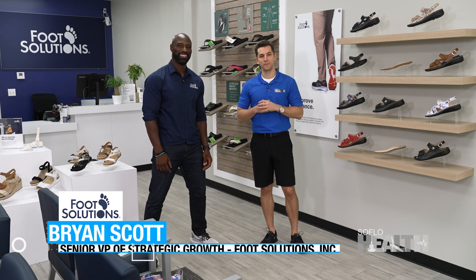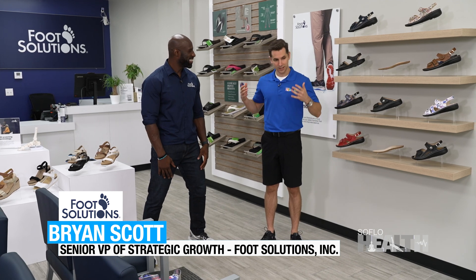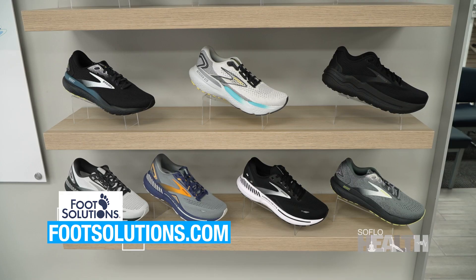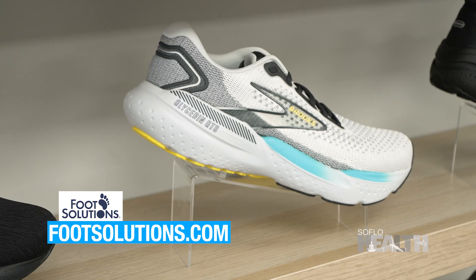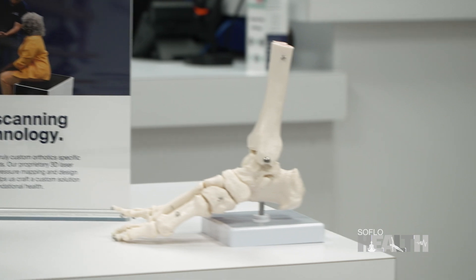This is Brian of Foot Solutions. Brian, thanks for being with us today. Tell us — we're surrounded by shoes and foot-related stuff. What do you do here? We make custom orthotics and then we have different brands of shoes to house those orthotics. We see a lot of people with plantar fasciitis, heel pain, ankles, knees, hips, back. If you have pain, come see us. We get you aligned. That's why we're here.